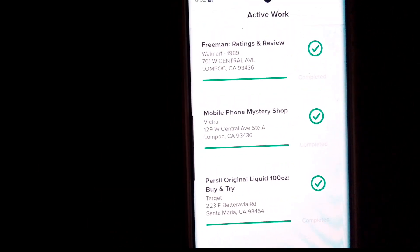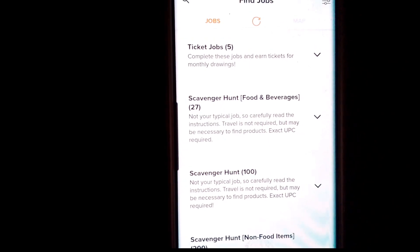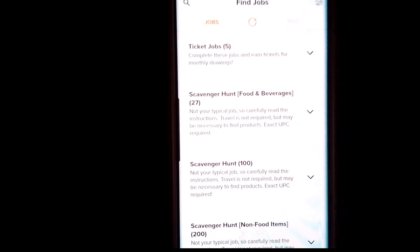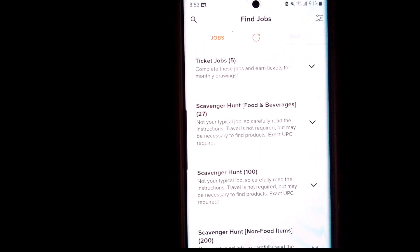So definitely check it out. I'll leave my link if you haven't been on the app yet. Hopefully you guys get started and get some amazing buy-and-try jobs, because that is my favorite thing to do at Field Agent. Talk to you guys soon. Bye.